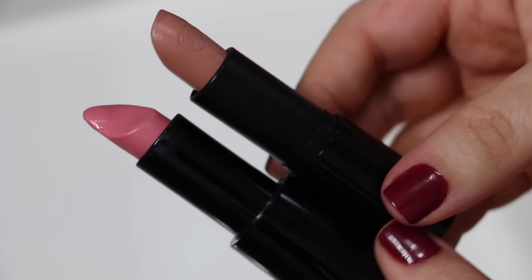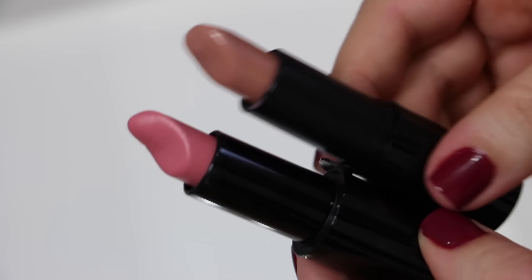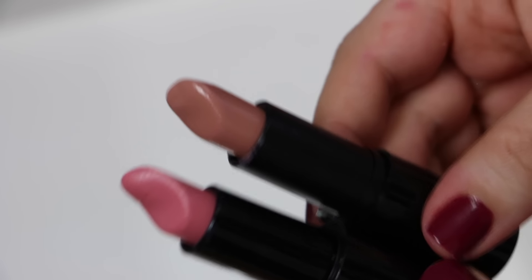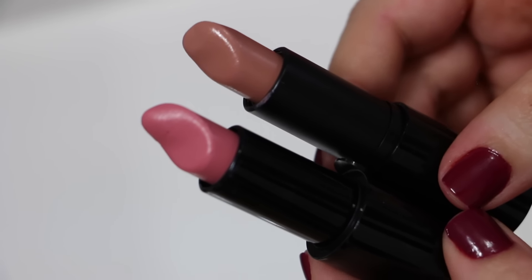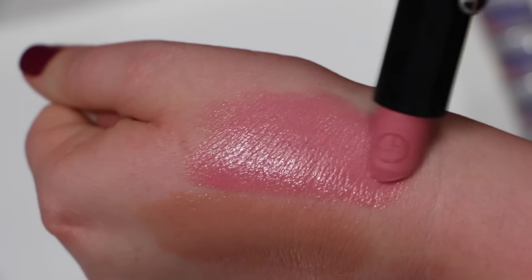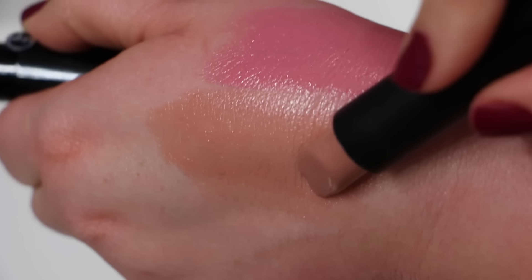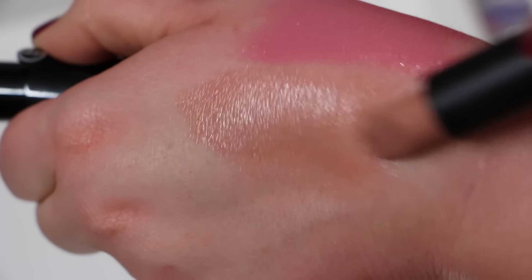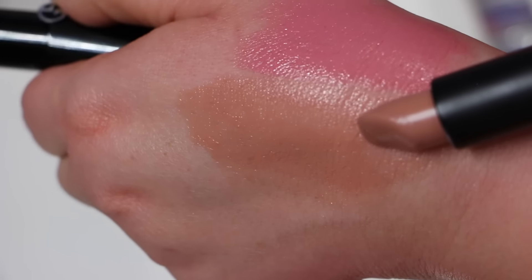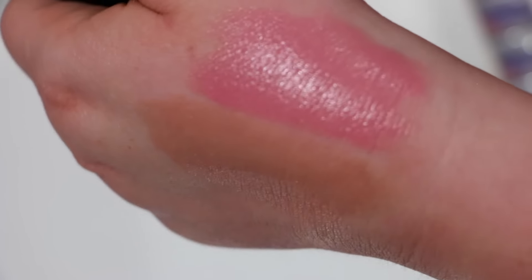I have two really beautiful lipsticks from Giorgio Armani — some of my fanciest, but ones I really really love and would definitely repurchase. The pink one is shade 508 and the nude one is shade 55. I remember seeing this lipstick in a magazine where they said it was Kim Kardashian's favorite nude, so I went out and bought it. It's a really beautiful nude and I love both of these.